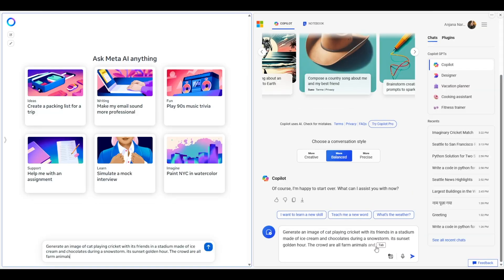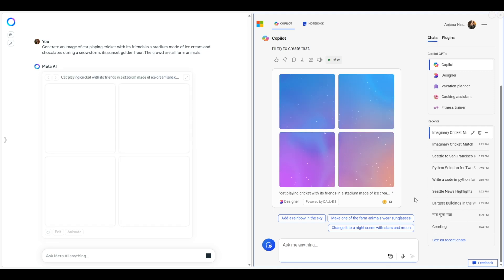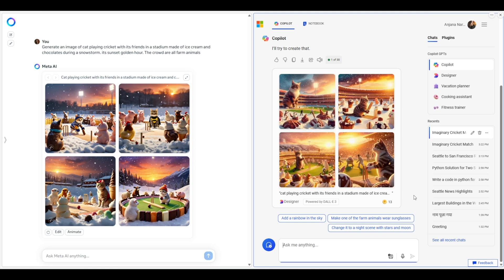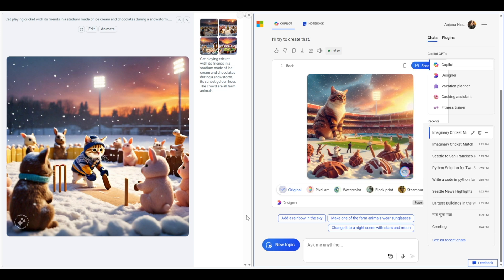There could be one big saving grace for Copilot: image generation. In my previous test, Copilot's image generation was far superior to even Google Gemini. I gave the same prompt: a cat playing cricket with friends in a stadium made of ice cream and chocolates during a snowstorm, at sunset golden hour, with farm animals as the crowd. Meta AI was not just faster — the images looked wonderful with no weird artifacts, matching criteria like cats playing cricket, snowstorm, golden hour, and farm animals. It could even animate the image nicely. Copilot also did an amazing job — more realistic-looking, while Meta AI's images were cartoony but cute. Both are different but both are good.